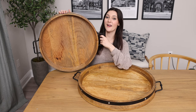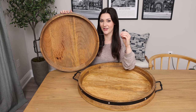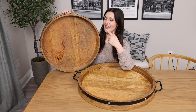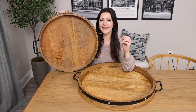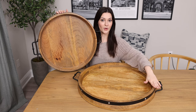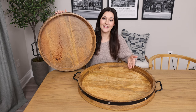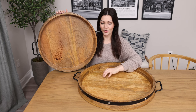Hey everyone, I think that I have finally found the best high quality trays here on Amazon. This right here is a mango wood tray from the brand A Sight Beyond. It comes in this 20 inch size or this larger 24 inch size, and as you can see I bought them both because this is really nice durable wood.